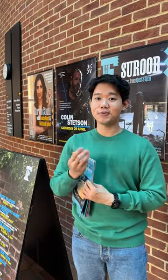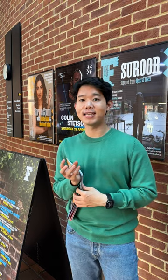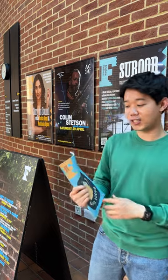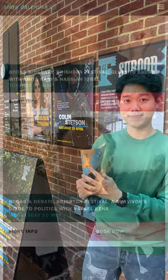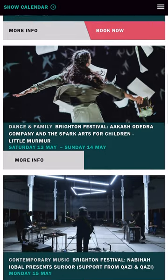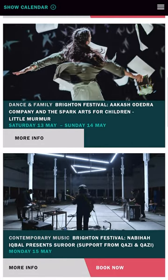ACA is an arts hub that connects the regional and international arts communities with the University of Sussex. Did you know that ACA is an official venue for the Bretton Festival? For more information, please visit the ACA or Bretton Festival website to see all the fun events happening in the next few months.